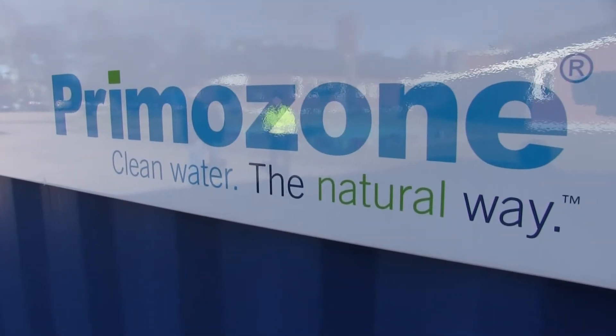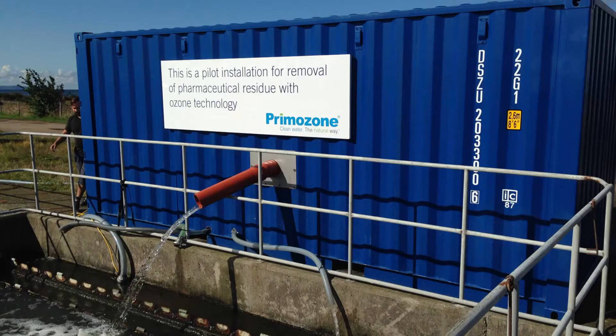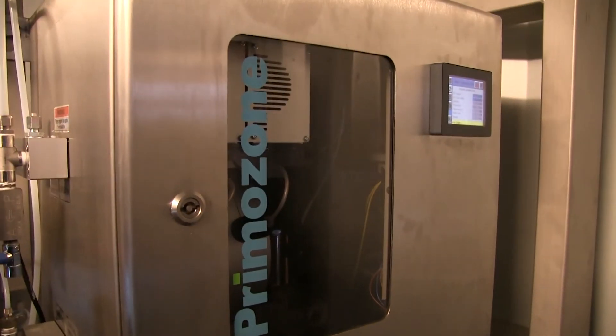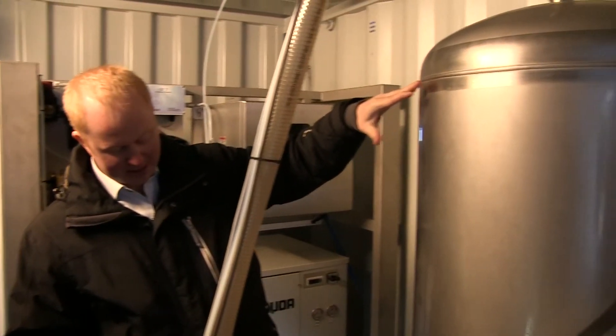Halmstad is the last stop for Primazone's blue container. After having visited 10 different treatment plants around Sweden, Primazone can conclude that their solution really does rid the water of pharmaceutical waste. Indeed, 95% of all the pharmaceutical waste has been removed from being washed out into the ocean.